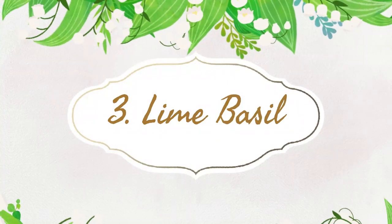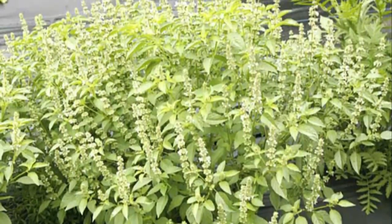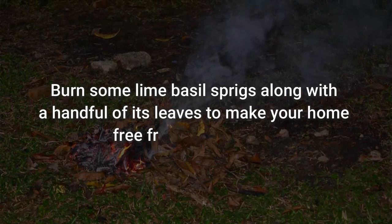Number 3: Lime Basil. The citrus and pungent smell of lime basil works best in driving mosquitoes away. To use: burn some lime basil sprigs along with a handful of its leaves to make your home free of mosquitoes.